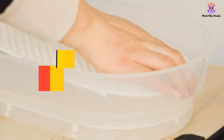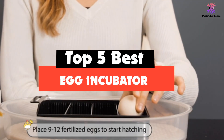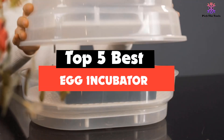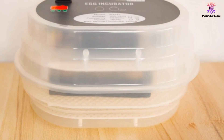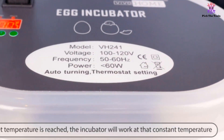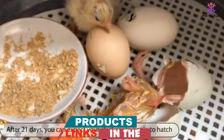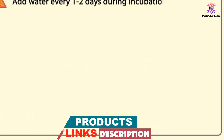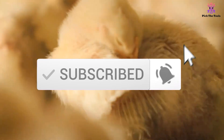Hey guys, in this video we're gonna be checking out the top 5 best egg incubators available on the market for their true quality. I made this list based on my personal opinion and hours of research, and have listed them based on popularity, quality, price, durability, user opinions and more. If you want to see more information and the updated price, you can check out the description below, and also make sure to subscribe for more reviews. Okay, so let's get started.